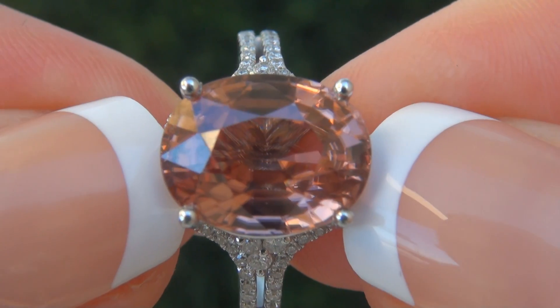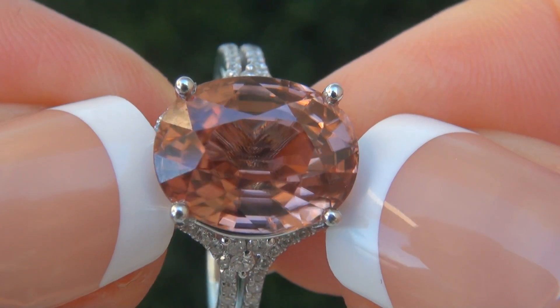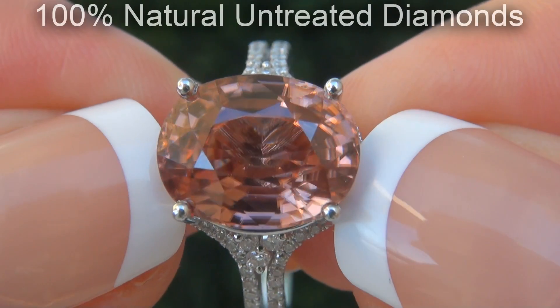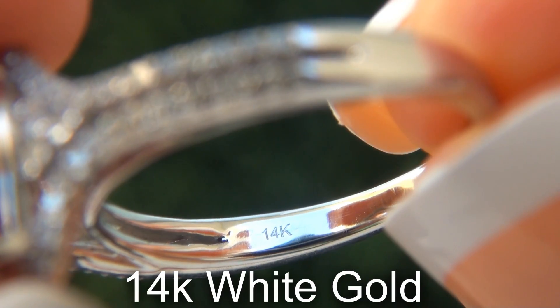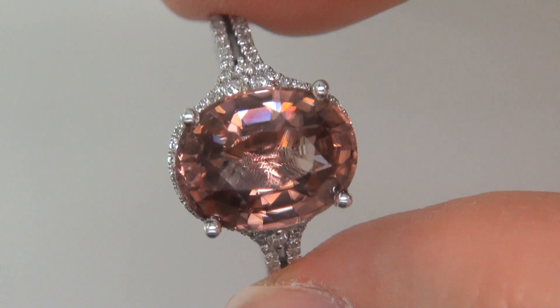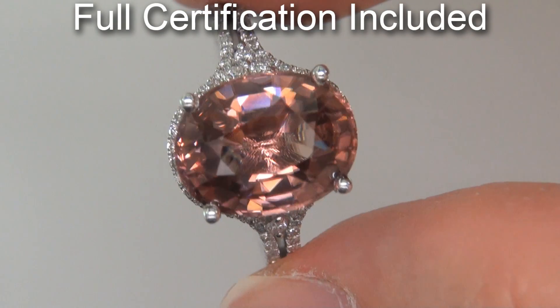Our gemologist also checked and verified every aspect of the ring and confirmed that it is an unheated natural pink zircon, accented with 100% genuine untreated diamonds, and the setting is heavy solid 14 carat white gold. Included with the item are both the GIA report and a certified jewelry report that documents the authenticity, quality, and characteristics of the ring.